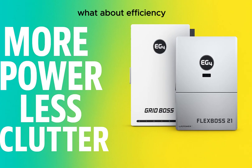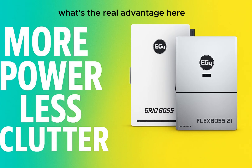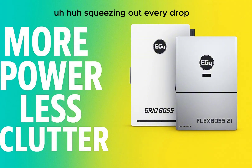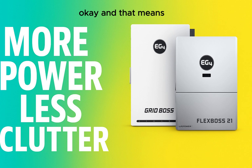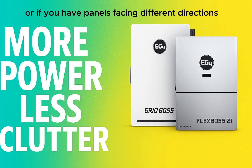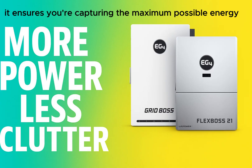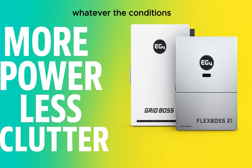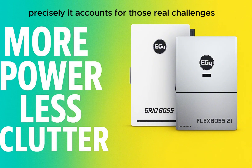What about efficiency? The FlexBoss 21 has beefier MPPT — maximum power point tracking — ratings. They let it handle higher input currents and voltages, which translates to more flexibility in how you set up your solar panels, especially with a larger array or panels facing different directions or dealing with partial shading. It ensures you're capturing the maximum possible energy even if your roof isn't the perfect ideal solar setup or some panels get blocked by shade. It accounts for the real challenges homeowners actually face.